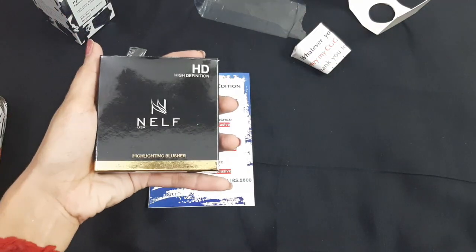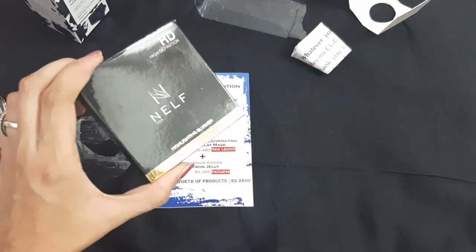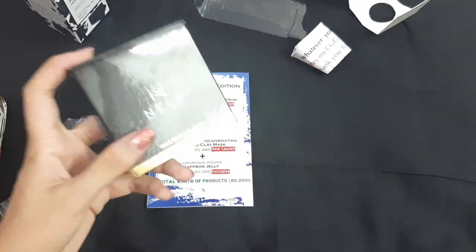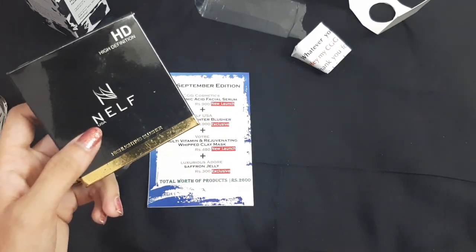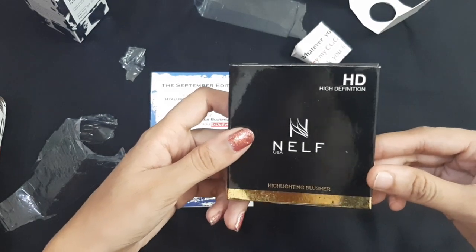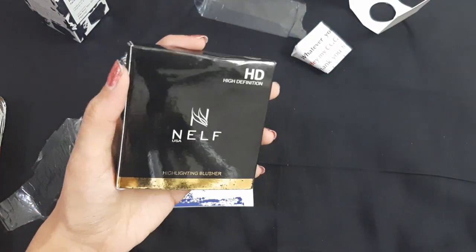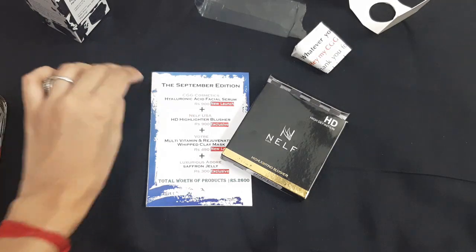The next product is from the brand NELF USA, also retailed for rupees 900 — I think this is the star product of this month. I love NELF products; last month I got the NELF gel eyeliner which has become my favorite. This is the NELF HD High Definition Highlighting and Blusher — a multi-purpose product you can use as a blush or as a highlighter.